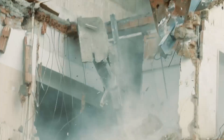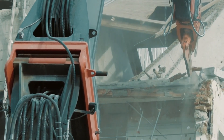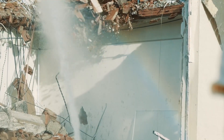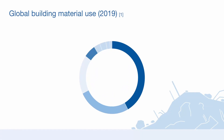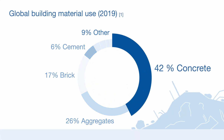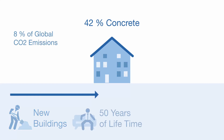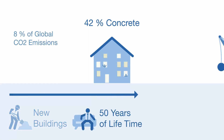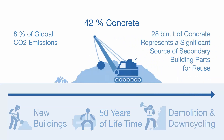Construction is one of the most critical economic sectors for current climate change, accounting for over 39% of global CO2 emissions. Current construction contains over 28 billion tons of concrete, representing 42% of the global building material supply. Cement, which is the basic material of concrete, makes up 8% of global CO2 emissions. 28 billion tons of concrete represents a significant source of secondary building parts for reuse.